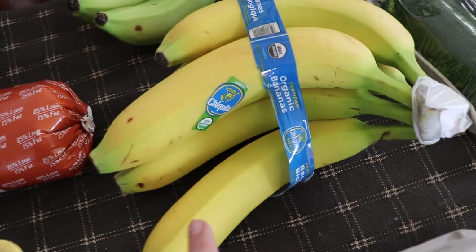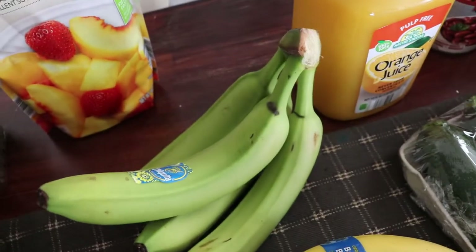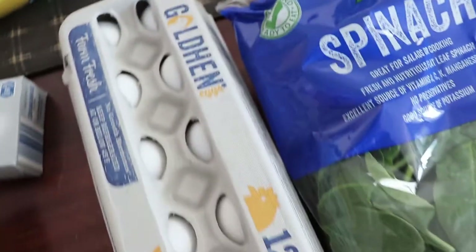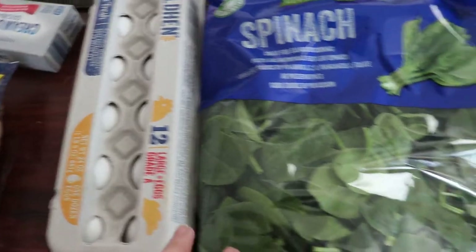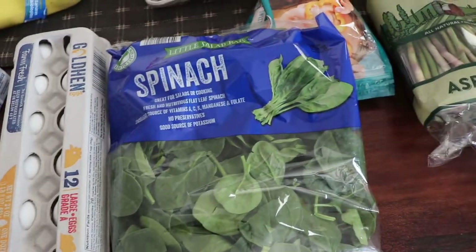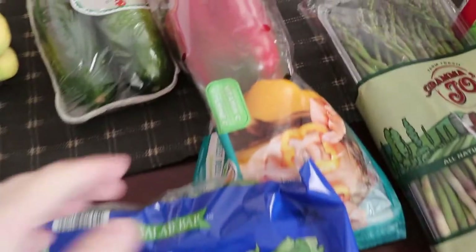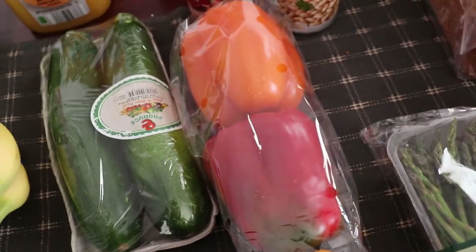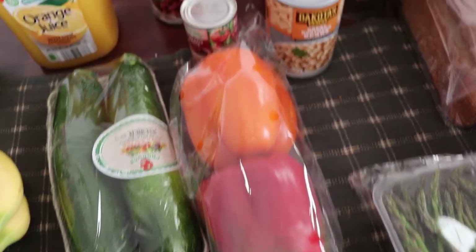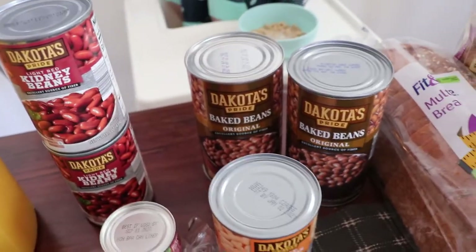One bunch of bananas was yellow and the other was green. I also got some fruit because I'm going to be making lots of smoothies, plus orange juice, zucchini, and eggs — just one dozen because we have about three dozen in the fridge still. Then I got some spinach for the smoothies and the wraps, and a three-pack of peppers for the wraps, shepherd's pie, and roasted veggies.